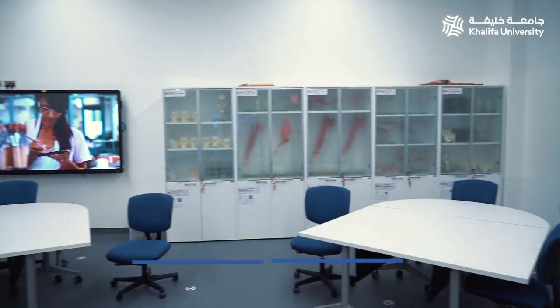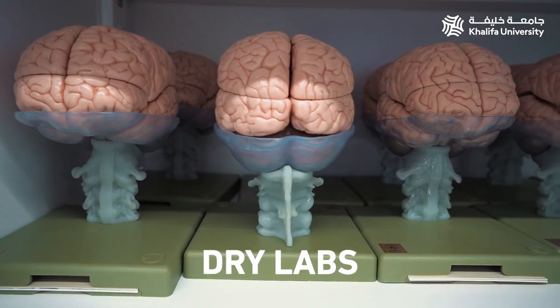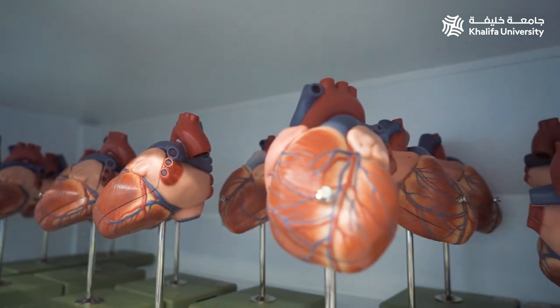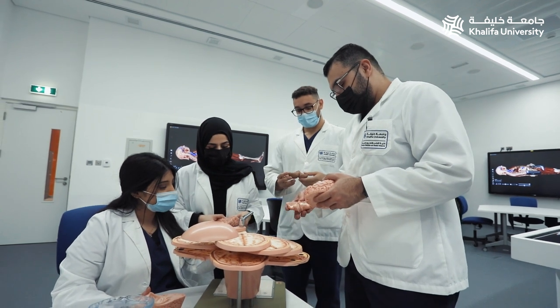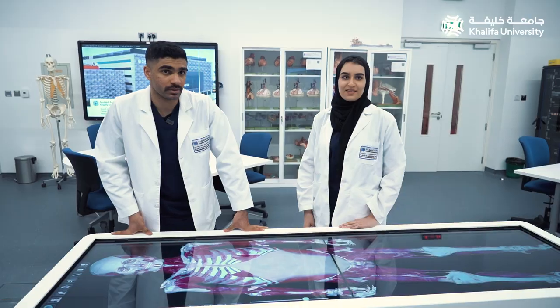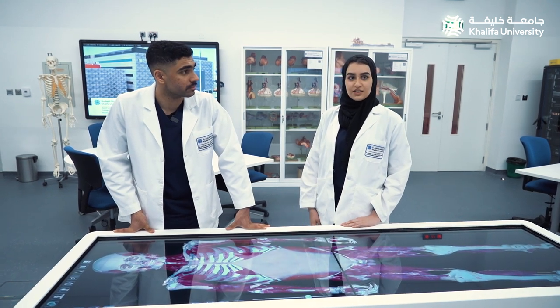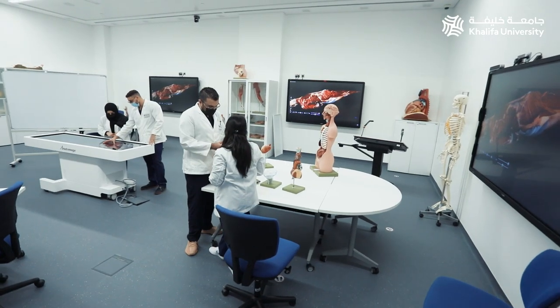The three dry labs house a wide variety of SOMSO anatomical models. Most of the models are comprised of components that can be disassembled and reassembled, allowing students to study and appreciate the complex nature of the human body in a systemic fashion as taught here at Khalifa University. The dry labs are fully equipped to deliver a diverse variety of teaching methodologies with a focus on student-centered learning and facilitation.